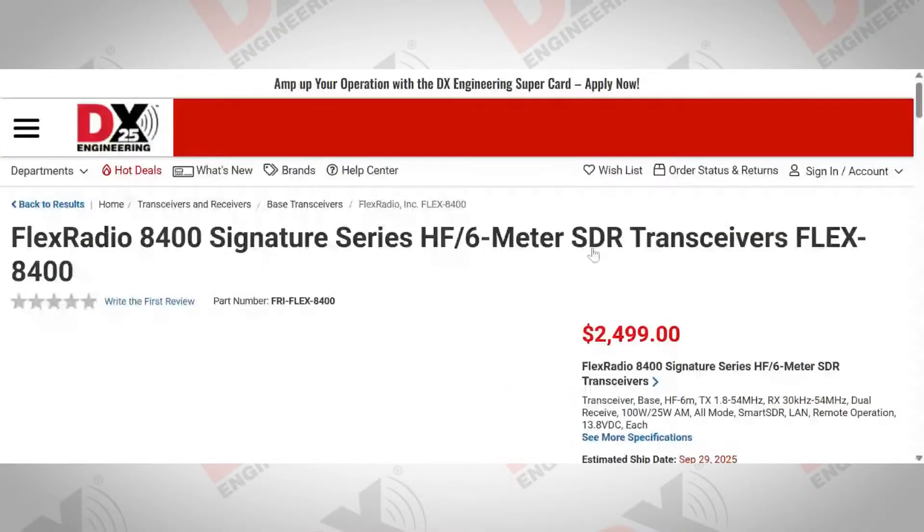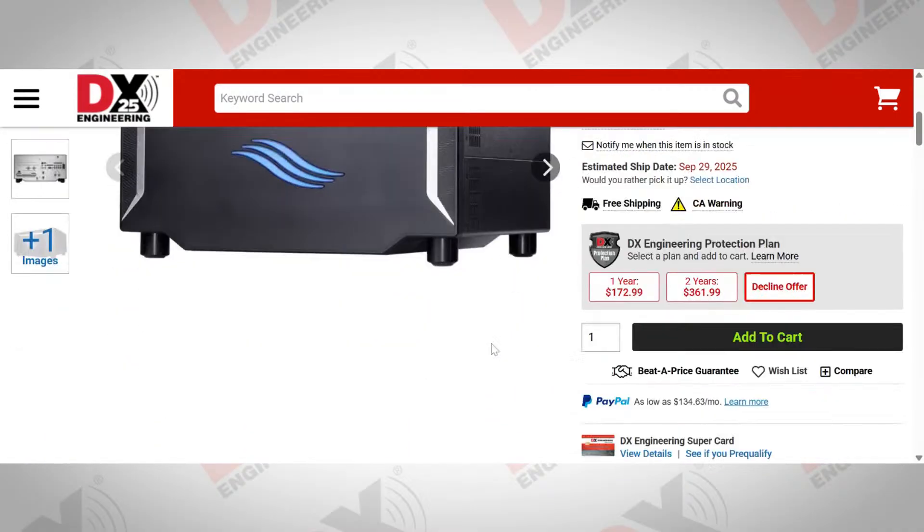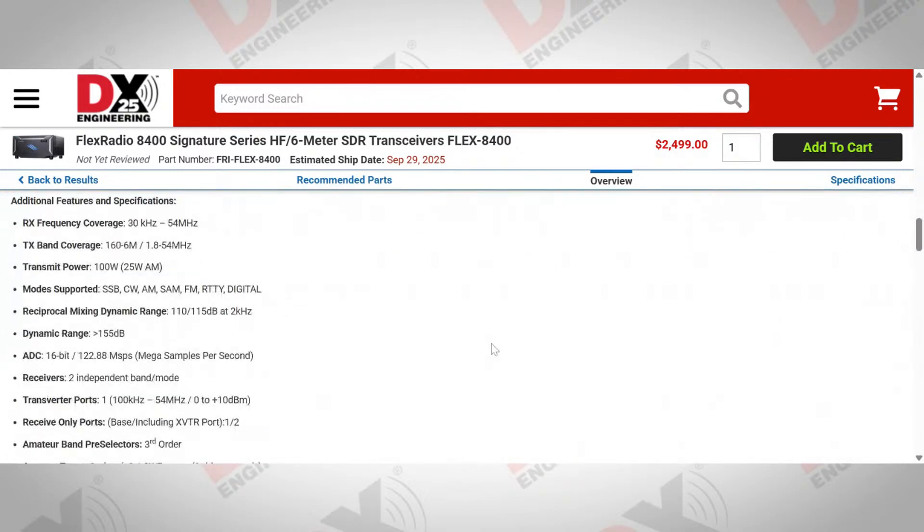Let's talk about what radios are available at DX Engineering today, and what does the future look like? I mentioned the Flex 8000 series, so that would include the Flex 8400, the Flex 8400M, the Flex 8600, and the Flex 8600M. These are really flagship radios. And along with those radios, we're offering through DX Engineering the Maestro - this would be the Maestro C, the most recent version. So a lot of Flex product sitting on the shelf, ready to go. You place the order today, it can ship tonight.